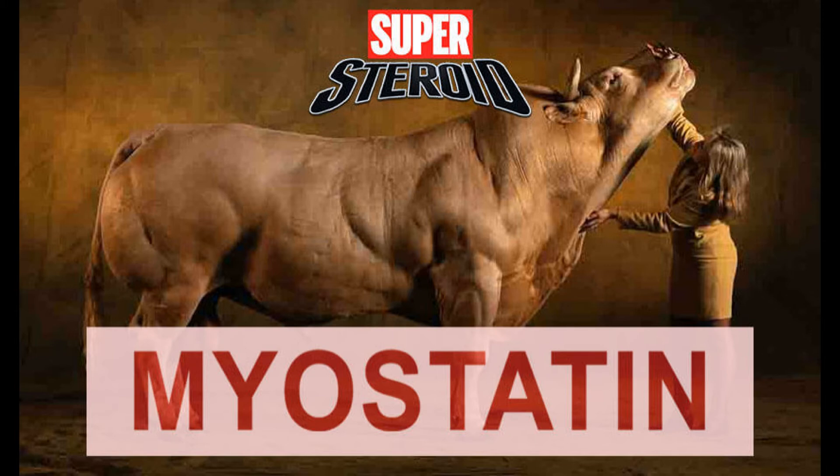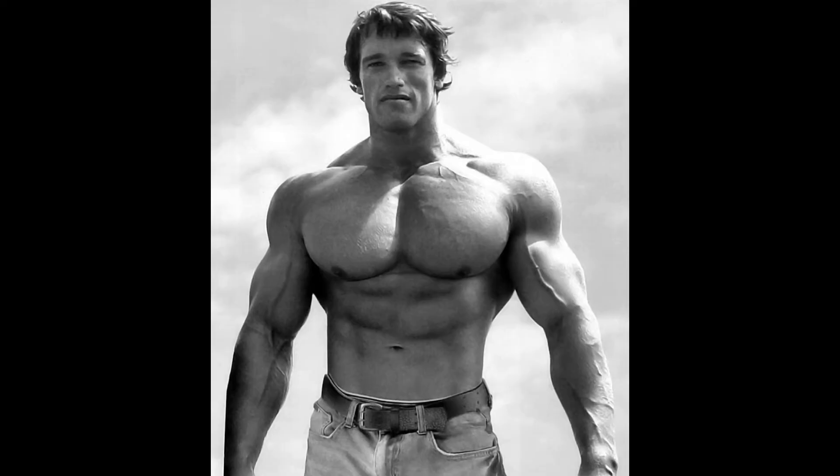Basically, in bulls and other types of animals, you see them grow so much stronger than humans because they have such a low amount of myostatin. They found this in 1997 — two scientists actually started researching it and using it on mice.